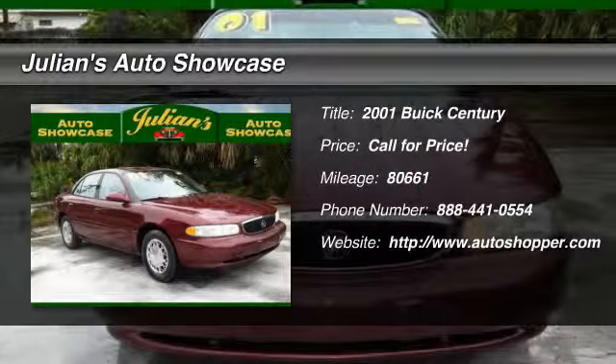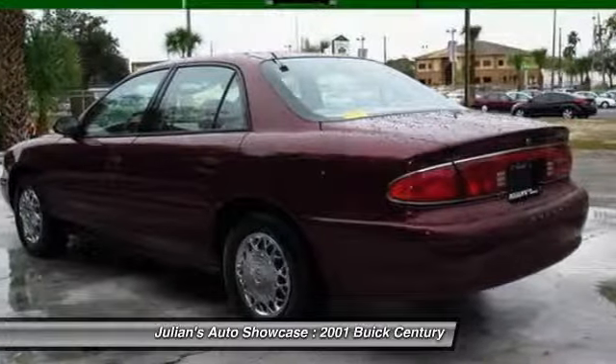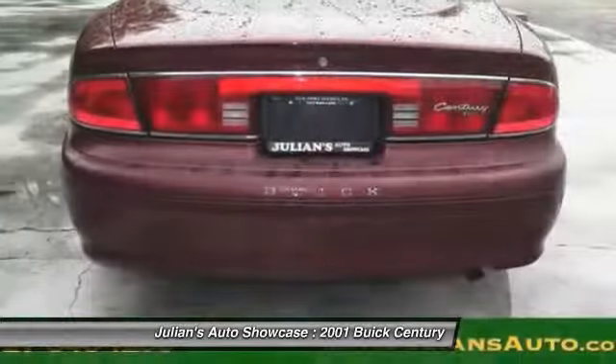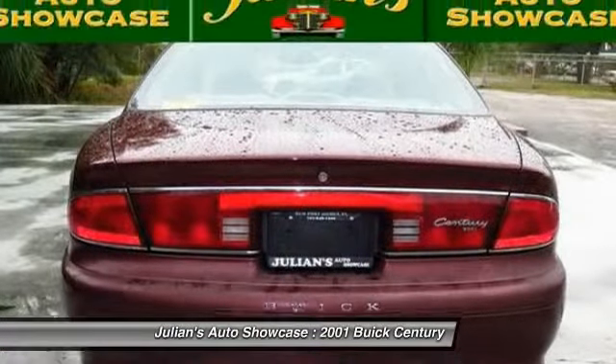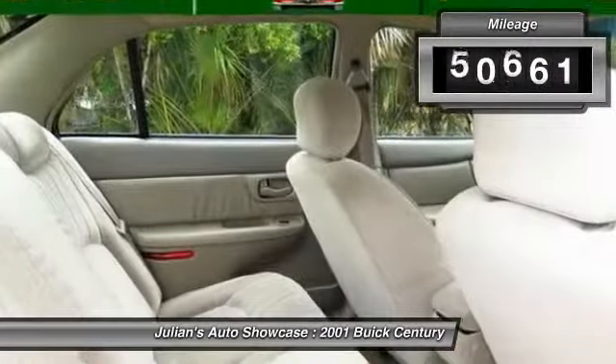The 2001 Buick Century. The Buick Century enjoyed a 15-season run as Buick's primary sedan. This mid-size sedan comes with both front and rear bench seats, allowing for seating of up to six — a real rarity for mid-size sedans.